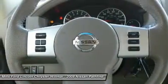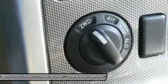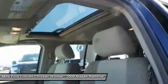Traction control, steering wheel audio controls, leather-wrapped steering wheel, adjustable steering wheel.